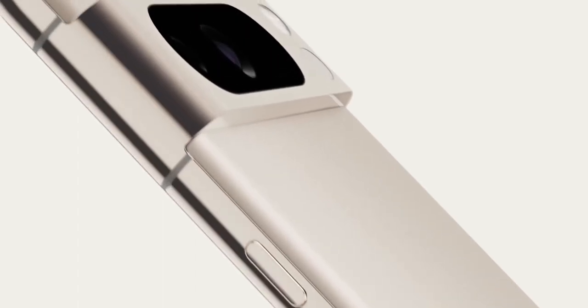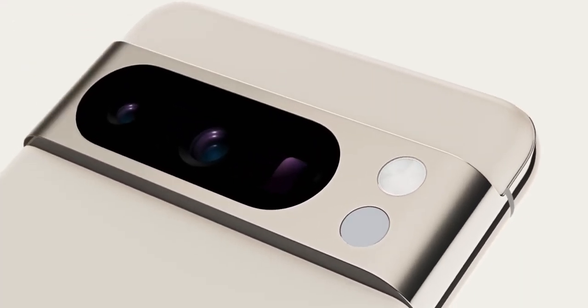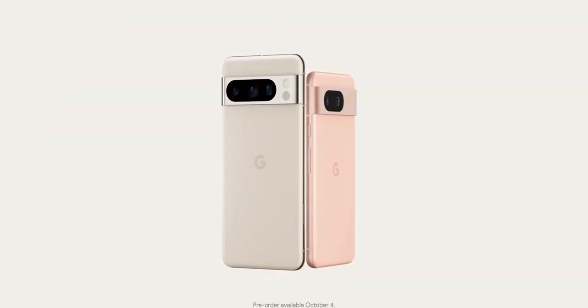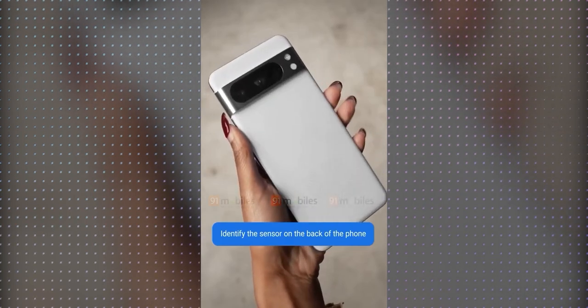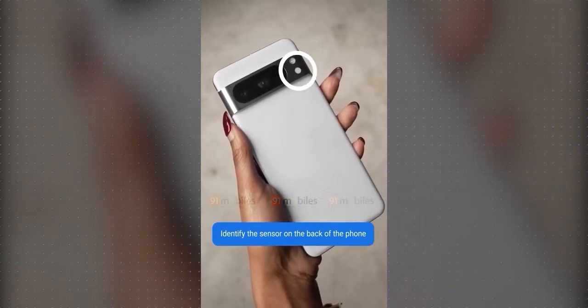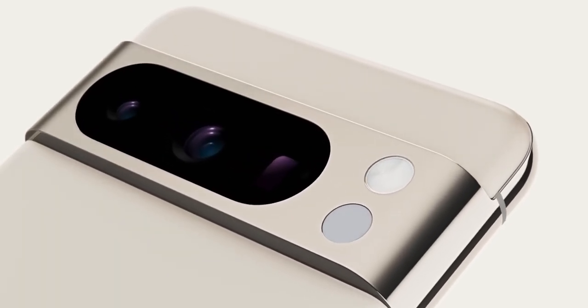The leaks and rumors were right on the money yet again. The Pixel 8 and Pixel 8 Pro are sticking with the same old design vibes from their predecessors, but have some cool tweaks here and there. The Pro version is rumored to have an infrared thermometer on its back, as you can see from the blob under the LED flash circle.